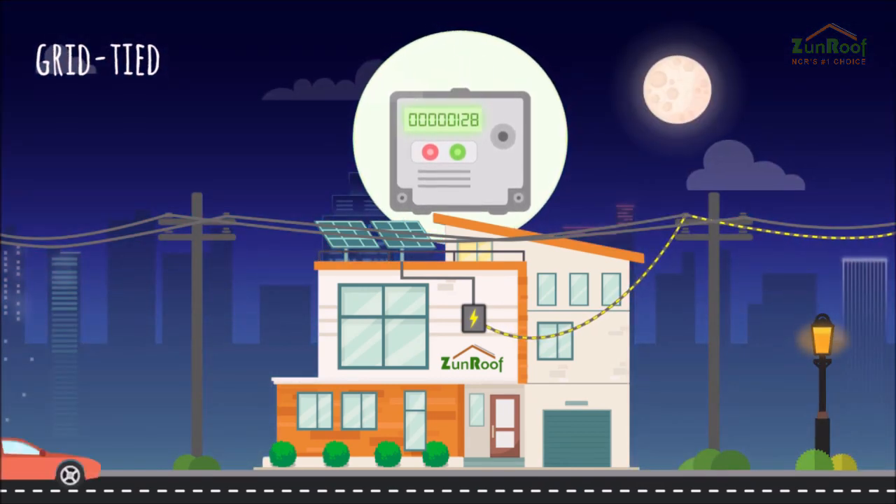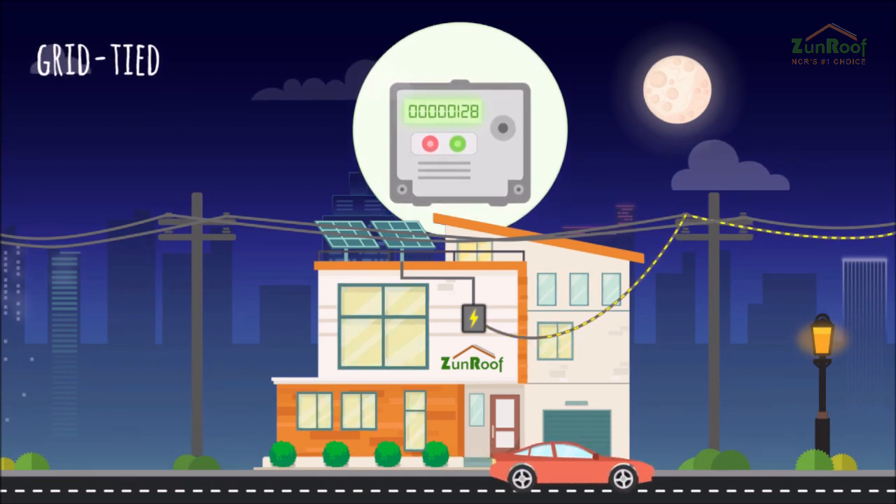The meter, known as a net meter, charges you only if you consume more than you produce during the entire month.